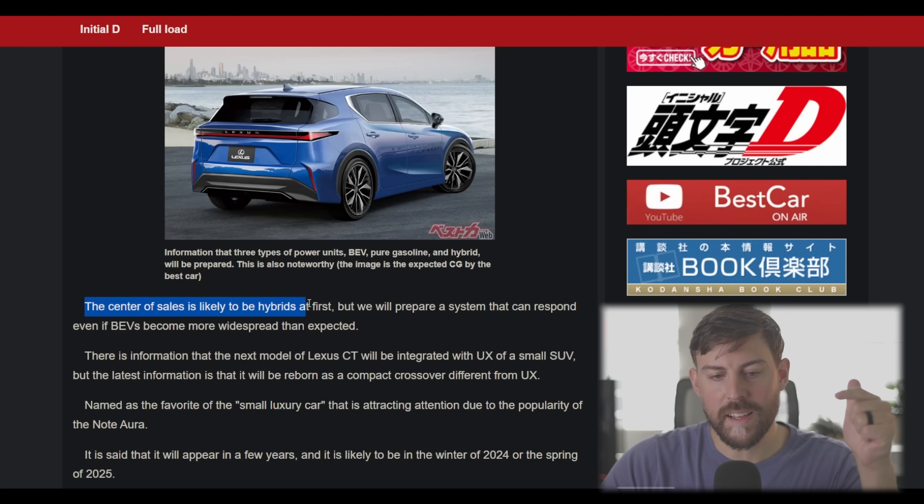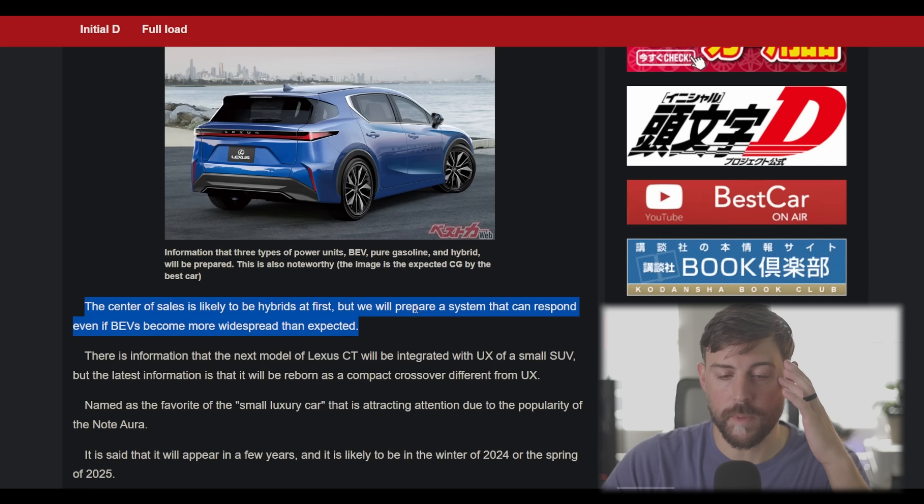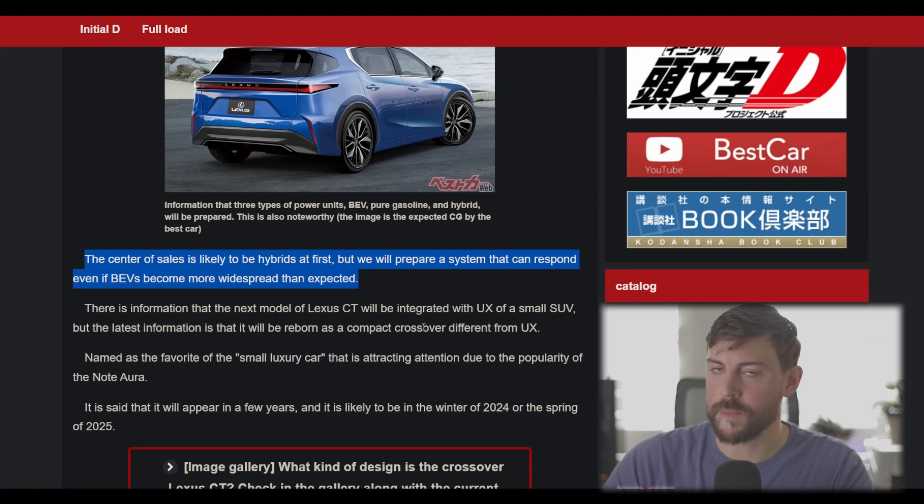The center of sales is likely to be hybrids at first, but then they'll prepare the system for battery electric vehicles when the time comes. That makes sense — that's going to happen with the Crown lineup as well, and even the Lexus RX. I'm expecting that sort of transformation to happen eventually.